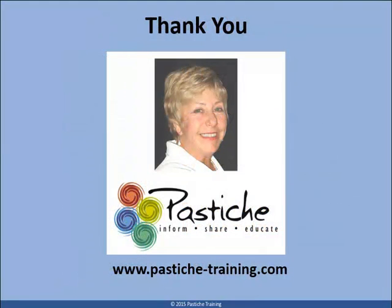I hope you enjoyed this short video and that you will consider visiting my website, Pastiche Training, as seen on screen. Here you will find many distance learning programs that will expand your knowledge base. I look forward to seeing you in my virtual classroom very soon. Goodbye for now.